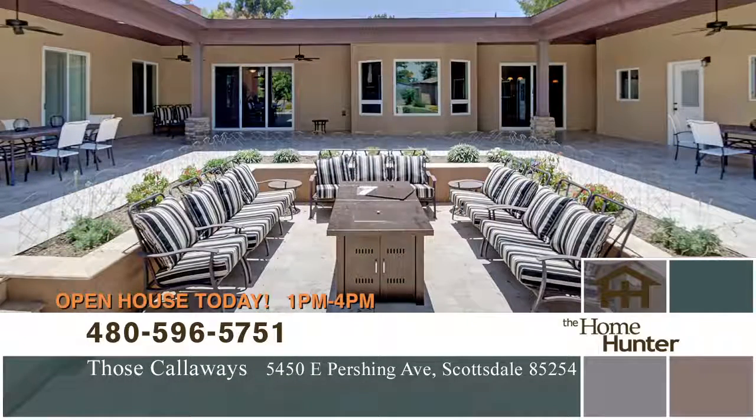And you'll love the outdoors — an alluring entertaining area with a conversation square and waterfalls, surrounded by a U-shaped covered patio. It even has an RV gate and parking, and direct bridal path access.